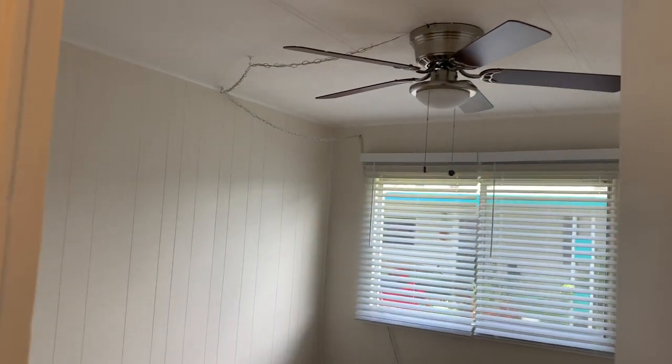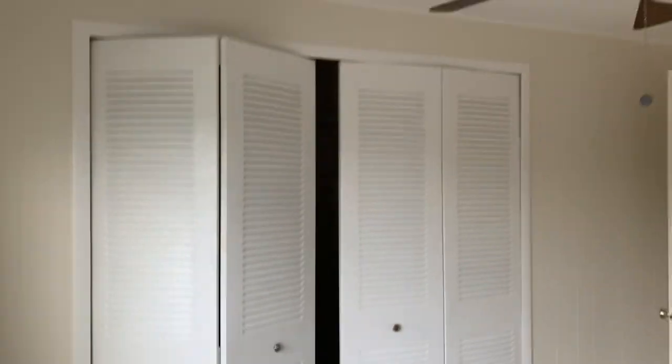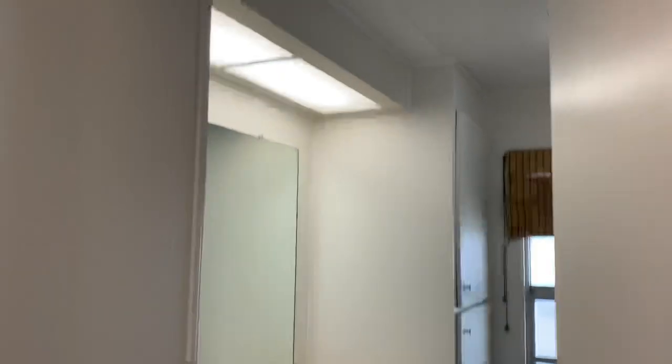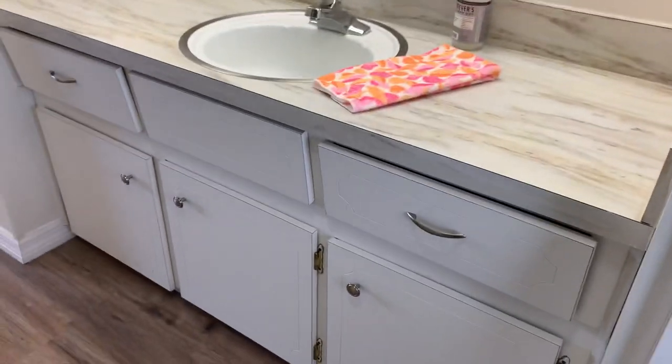Here's your guest room. Big closets in both rooms — the other room has a walk-in closet. You've got plenty of space in here, and a nice big bathroom. This is a full bath — shower, tub. Plenty of storage, as you can see.